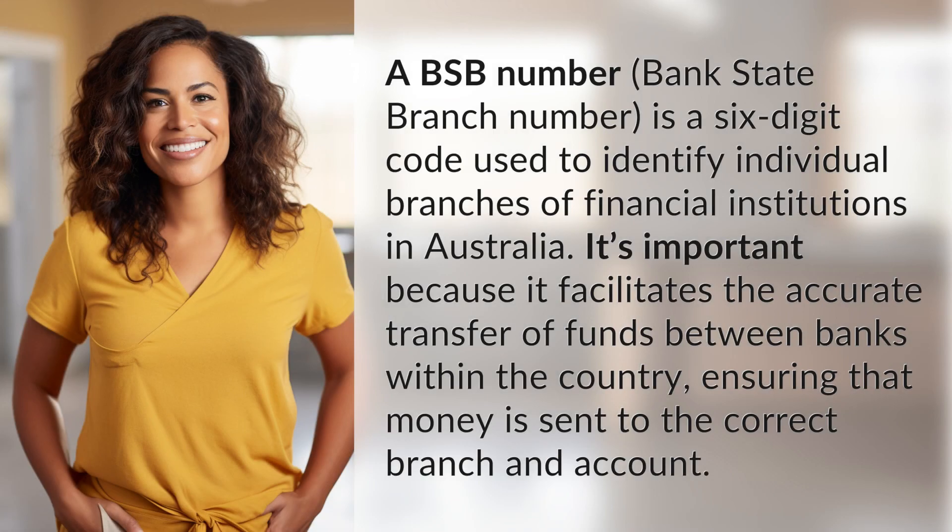A BSB number — bank state branch number — is a six-digit code used to identify individual branches of financial institutions in Australia. It's important because it facilitates the accurate transfer of funds between banks within the country, ensuring that money is sent to the correct branch and account.